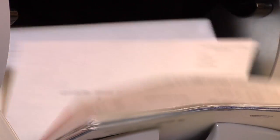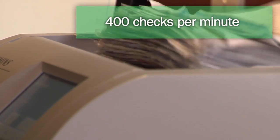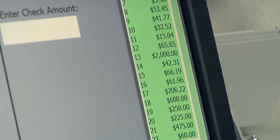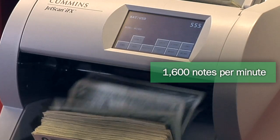The powerful scanner accepts items in any orientation and scans front and back images at 400 checks per minute. Check images are automatically sent to the image capture system for corrections and balancing. Mixed currency is denominated and authenticated at an industry-leading 1,600 notes per minute.